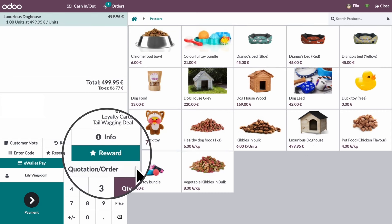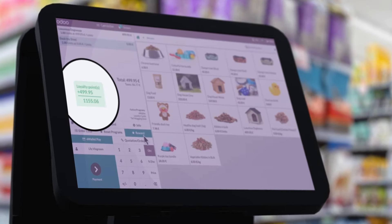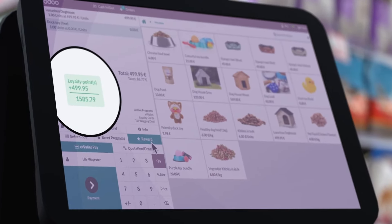Automatically, it triggers our tail wagging deal, which rewards Winnie with a free duck toy. Lily gets to rack up some well-deserved loyalty points.